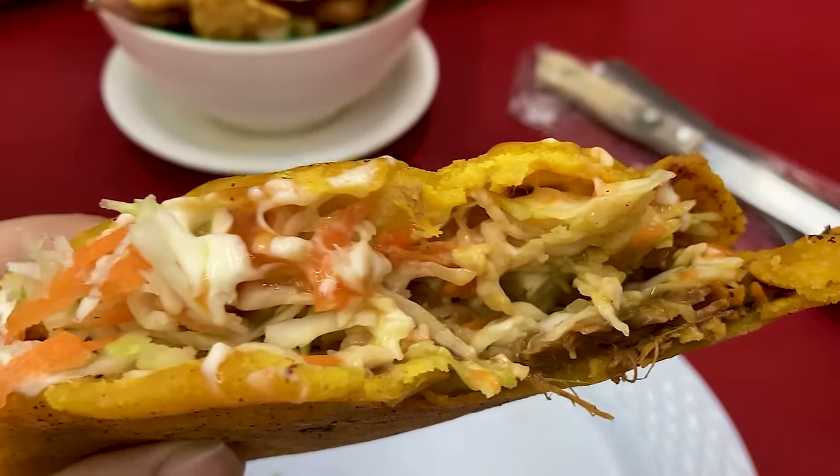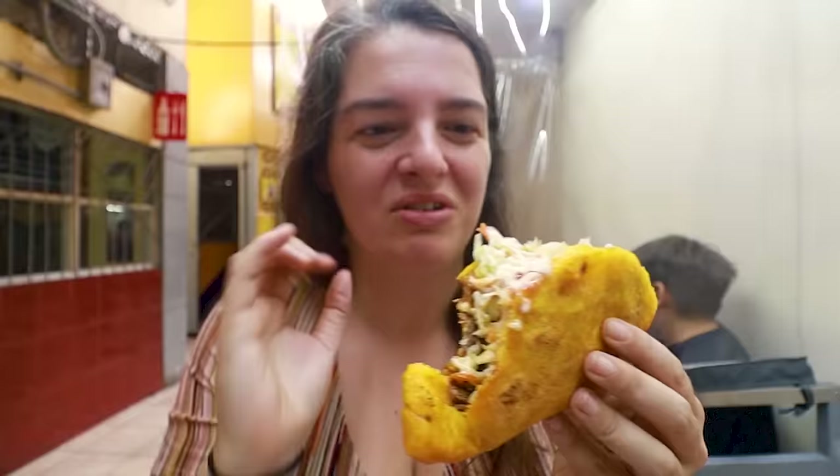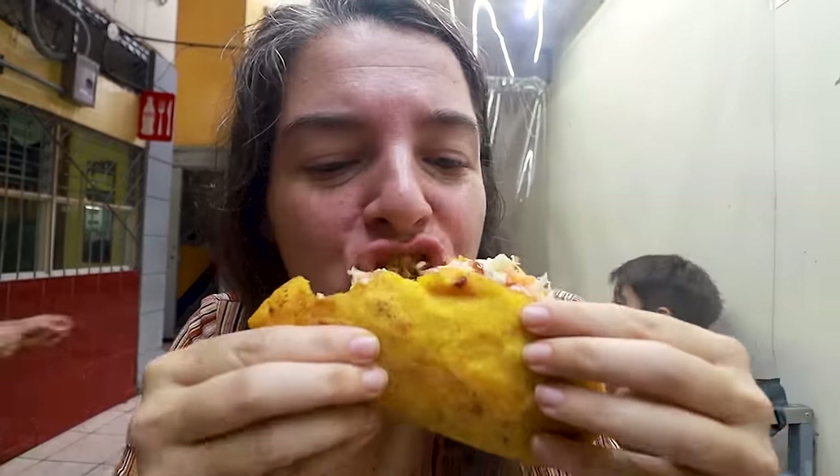This is good! The empanada, like I said, is not soft — it's more like a hard taco shell. You can see the meat and the veggies and the sauce. It has a lot of different textures — it's hot, it's crunchy, but it's also refreshing and kind of silky smooth from the sauces. I like this.